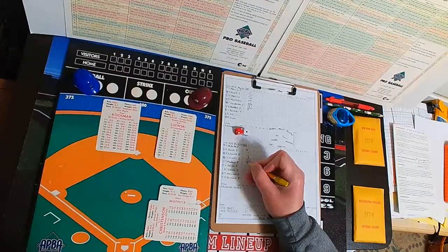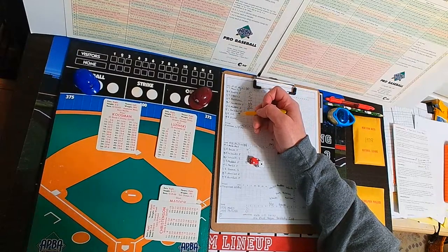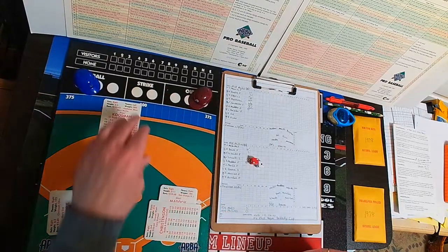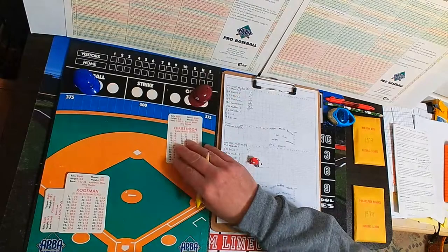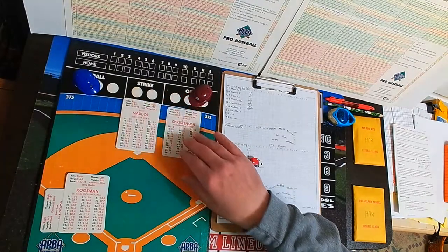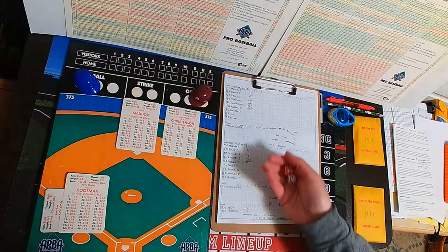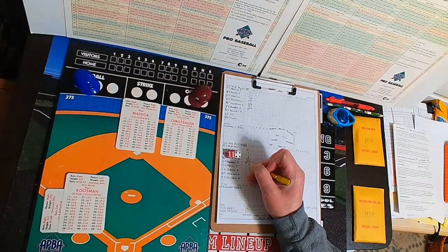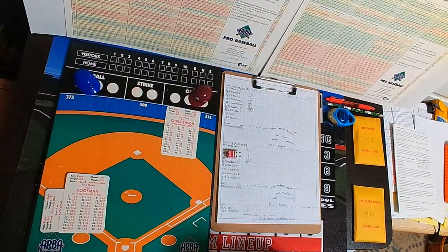Due up for the Mets: Maddox, Beauclair, Foley, and if anyone gets on, number nine batter Doug Flynn. Kuzman matches Christensen's goose egg — will we have another pitcher's duel here at the Vet on this horrible AstroTurf? Christensen comes back out on the mound. Elliott Maddox steps in — the pitch is a 64, bases empty, that's a 13 — he goes down looking. Christensen has now struck out two Mets in a row.